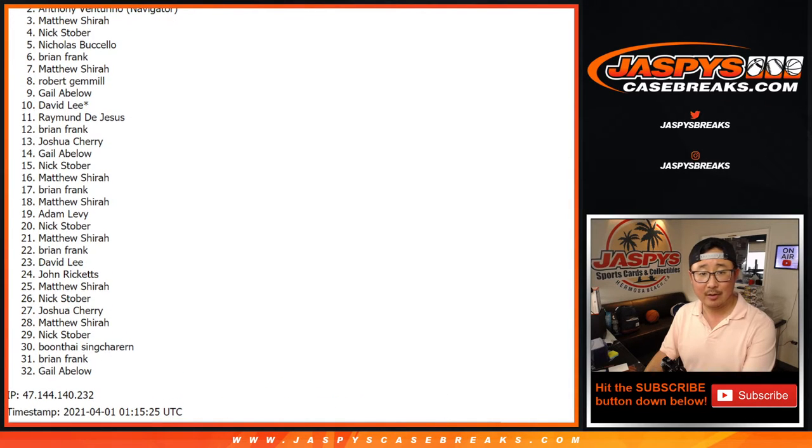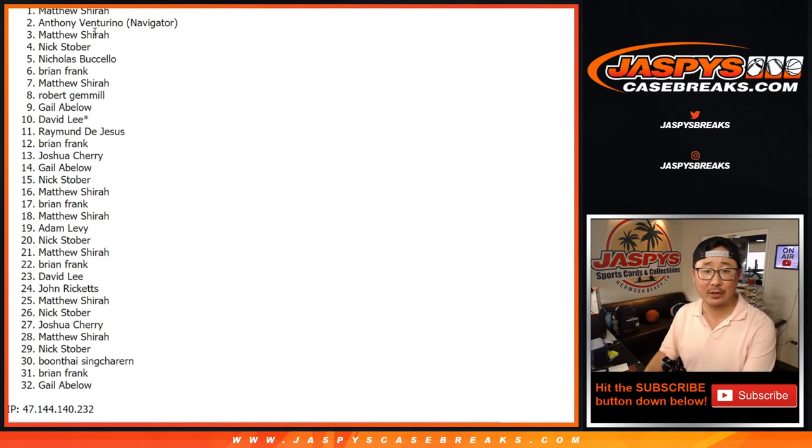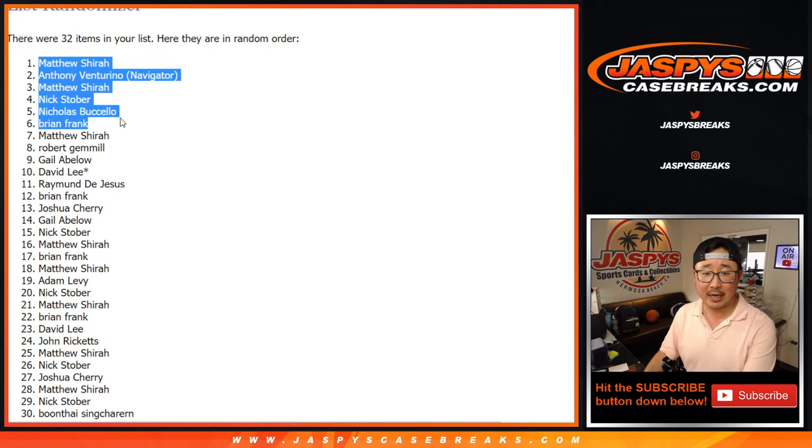Brian, Nicholas, Nick, Matthew, Anthony, and Matthew Shira — happy times for the top six right here. You're in 2018 National Treasures First Off the Line Football. Even better. I'm Joe, I'll see you next time for that break. Bye-bye.